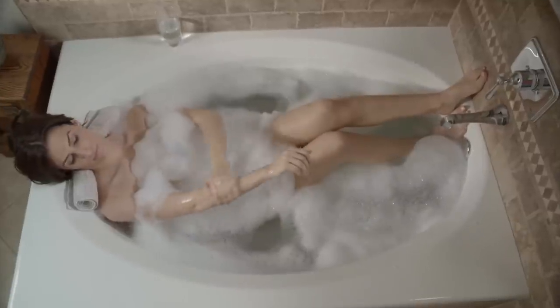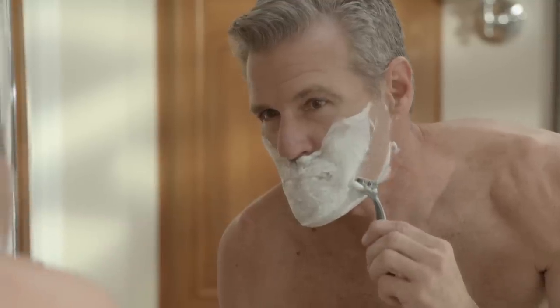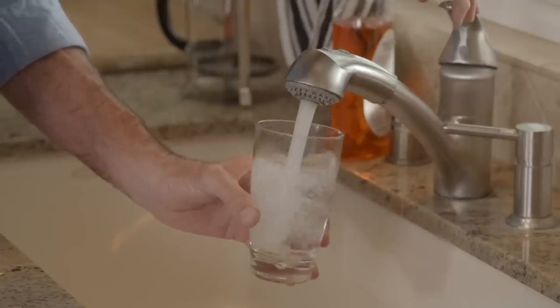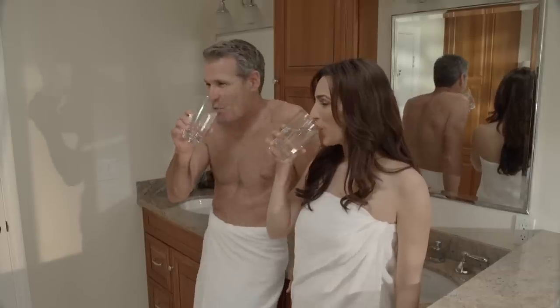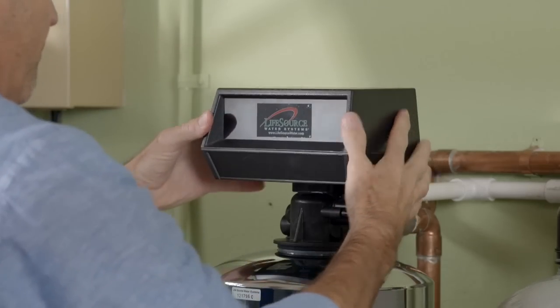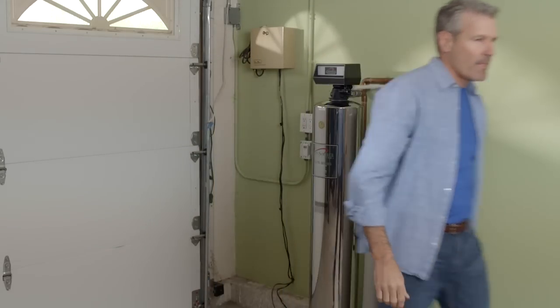Think of all the different ways you use water in your home. What if all the water you use every day was clean, safe, and delicious — even better than bottled water? Now imagine it was inexpensive, convenient, and easy to access because it flows throughout your entire home.